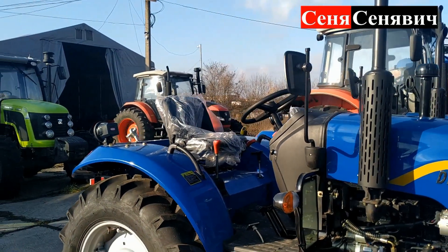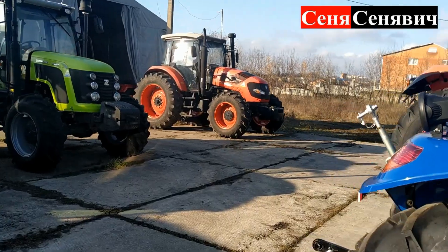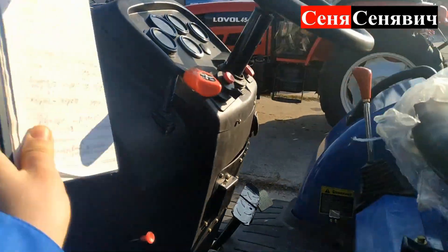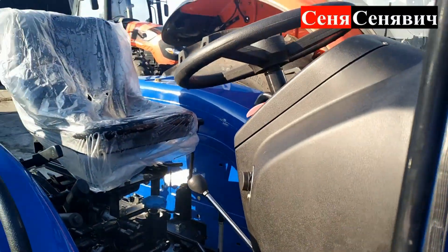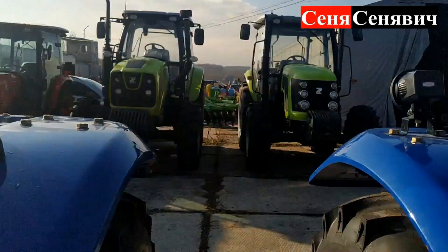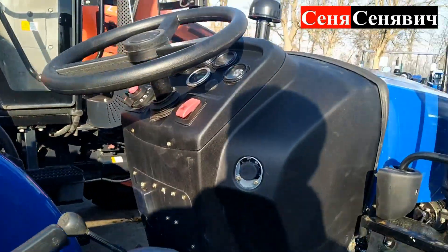Якщо ж брати по внутрянці: беремо G2 – маємо реверс. Тут аж реверса немає. Зовсім інша коробка передач. Отримується 8 вперед, 8 назад – це в G2. Тут аж тільки 8 вперед і 2 назад. От і все.